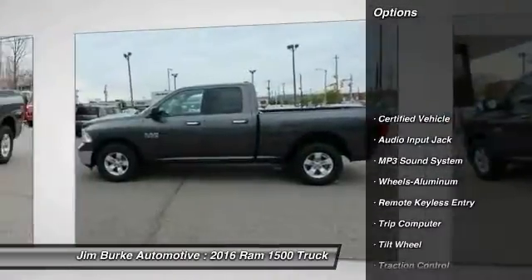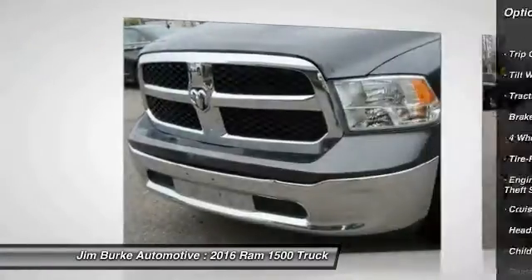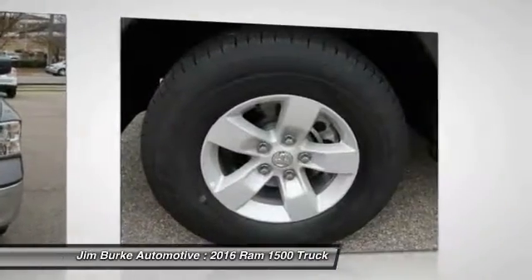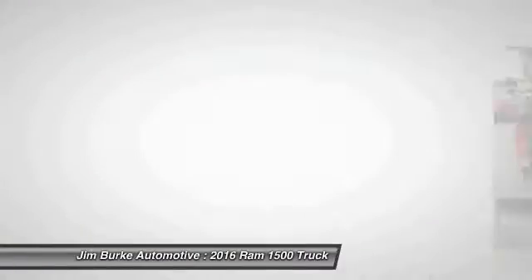Here are some of this vehicle's great options: traction control, anti-lock braking system, air conditioning, power steering, aluminum wheels, cruise control, MP3 playback stereo, trip computer, child safety locks, and power door locks. This beauty is sure to make you the talk of the neighborhood, so call or drop in for a test drive today.